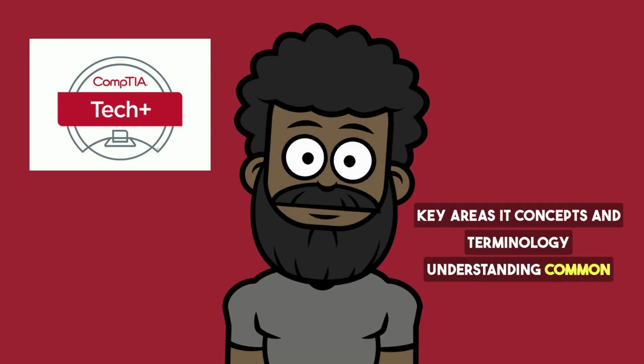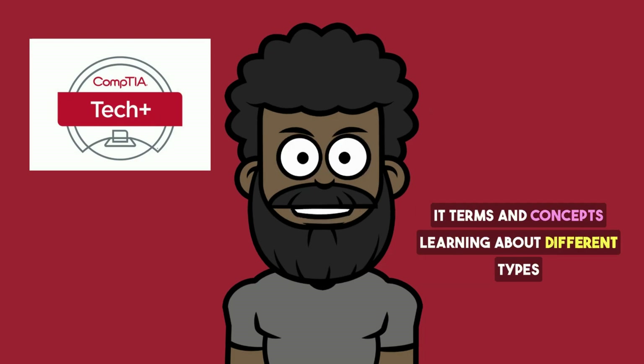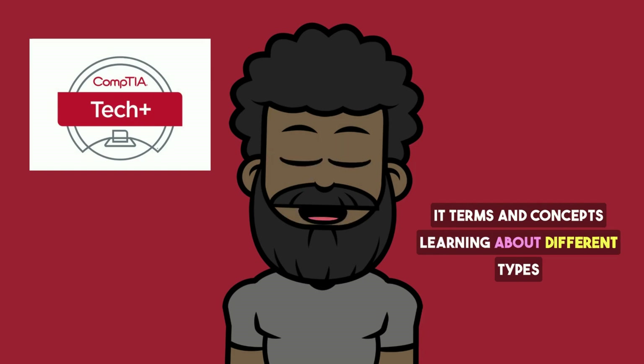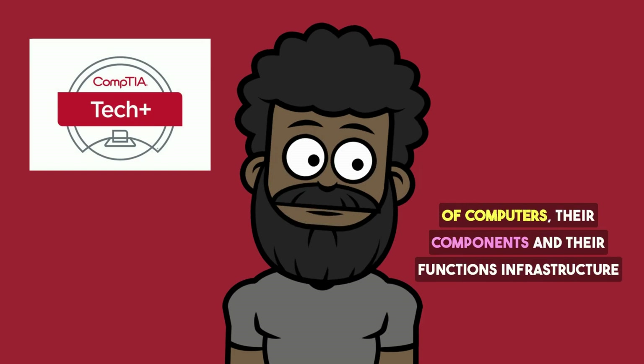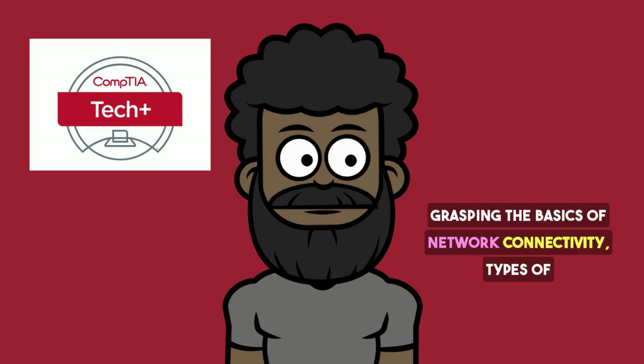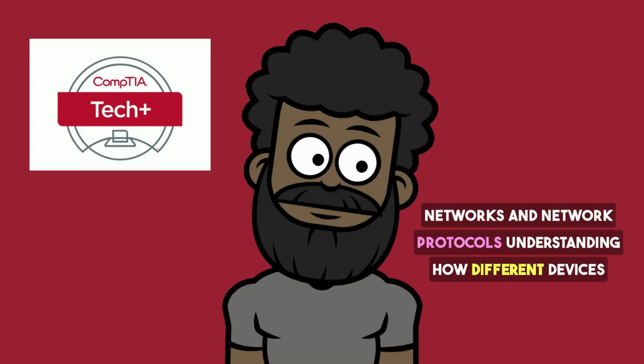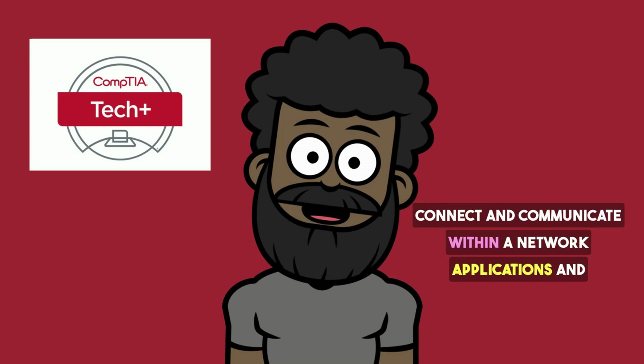Key areas covered include IT Concepts and Terminology: understanding common IT terms and concepts, and learning about different types of computers, their components, and their functions. Infrastructure covers grasping the basics of network connectivity, types of networks, and network protocols, as well as understanding how different devices connect and communicate within a network.